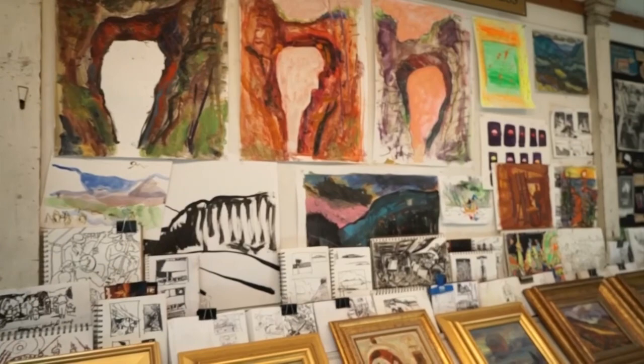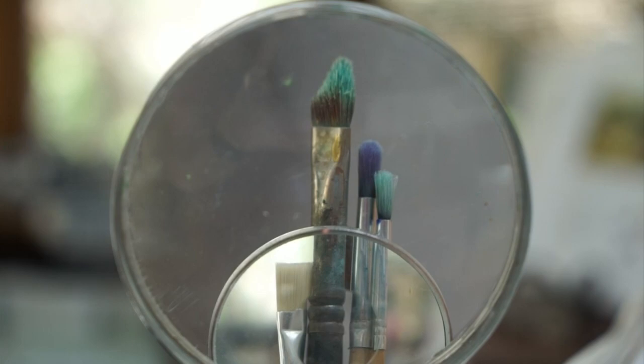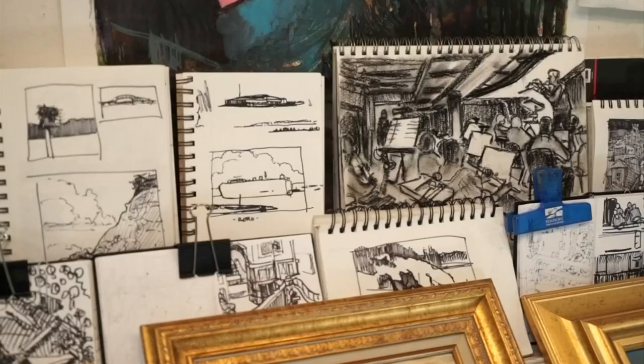There are so many talented artists in our area, and the Open Studios tour is a self-guided tour of their homes and studios that you can check out. Today we are at Eric Fitzpatrick's studio; we're going to talk about what his work is and meet some of the artists.